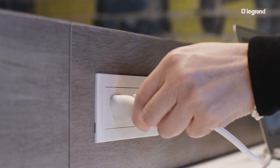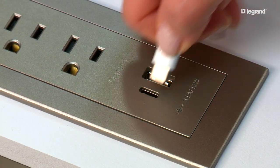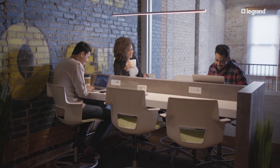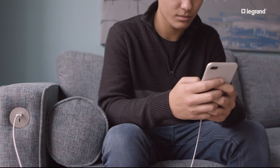All products are available with traditional power as well as USB Type-A and Type-C ports to work with all the latest devices. These solutions are easy for facility teams to install, and they're a cost-effective addition to any project.